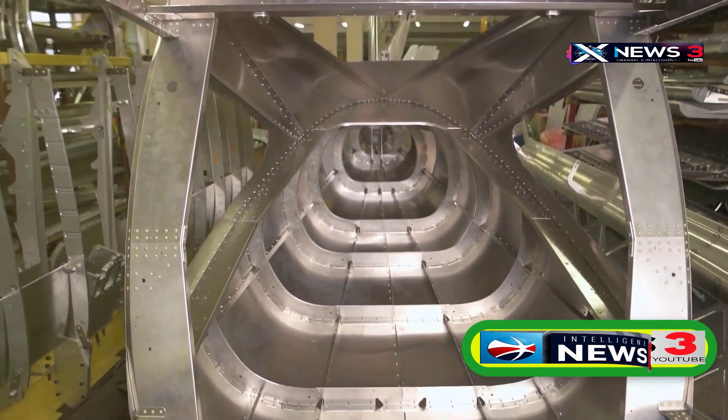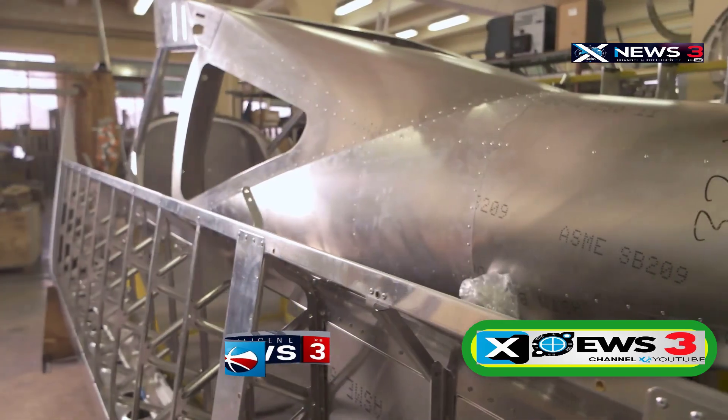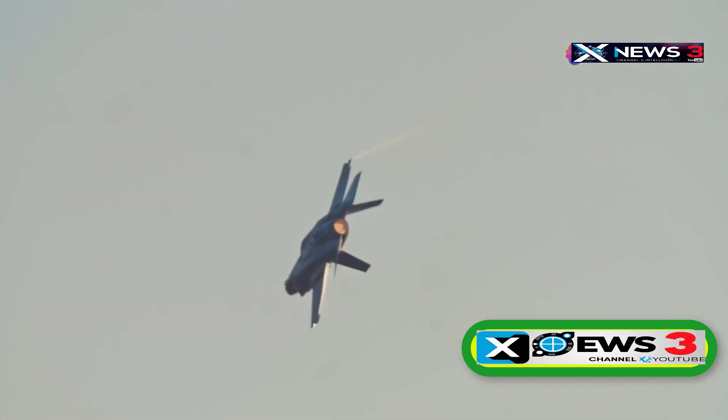Around 85% of the plane's structure was made from titanium, with the rest from lightweight composite materials. To reduce waste, Lockheed engineers used a more formable titanium alloy that softened at lower temperatures. Still, flying at speeds of several Machs produced extreme heat, requiring some clever design solutions.